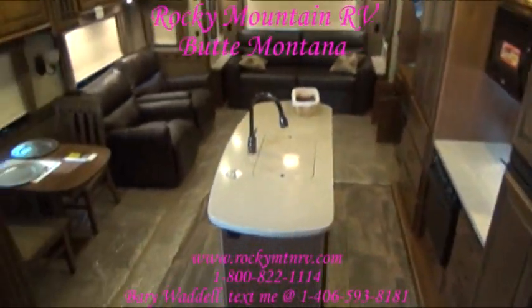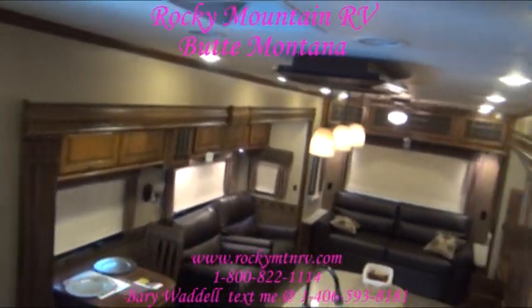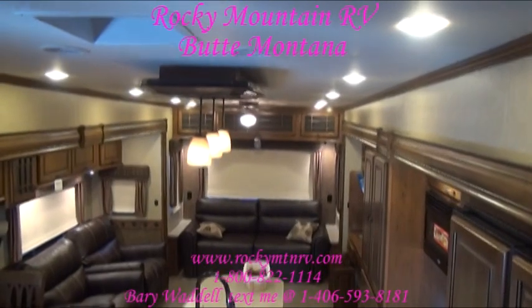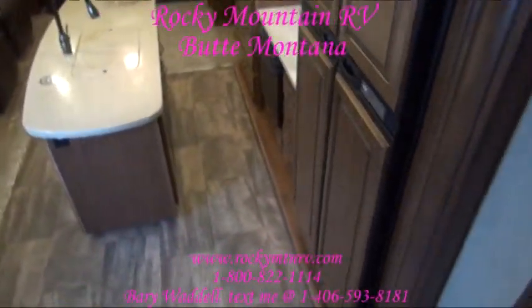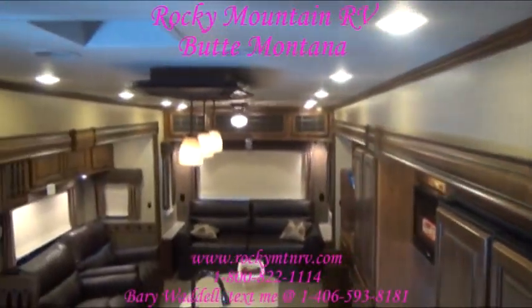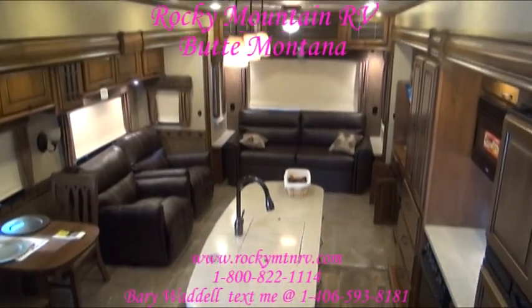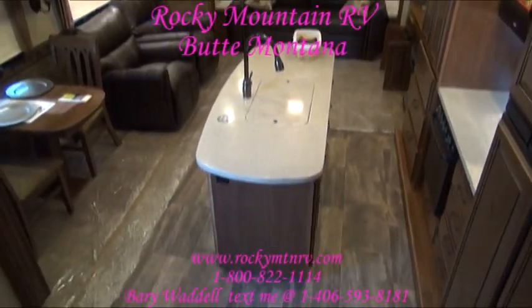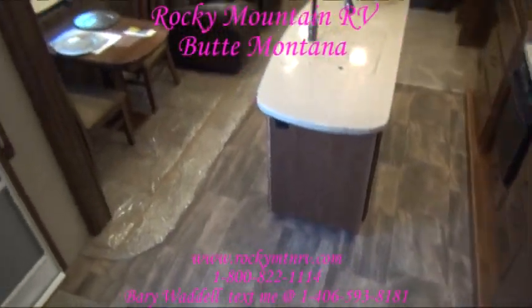My name is Barry Waddell and you just took a quick tour of the 3585 Rear Living Bighorn at Rocky Mountain RV. I appreciate you taking the time. If you have any questions, please feel free to give me a call at 1-800-822-1114, or go to the website at www.RockyMTNRV.com. Thank you and have a nice day.